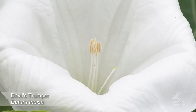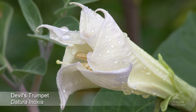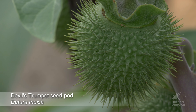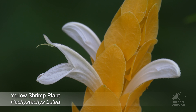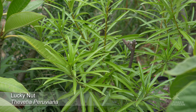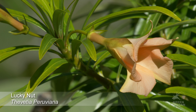This is Datura inoxia. This is Pachystachys lutea. This is Thevetia peruviana, flower buds forming. This is what the flowers look like. I have a yellow variety and an orange variety.